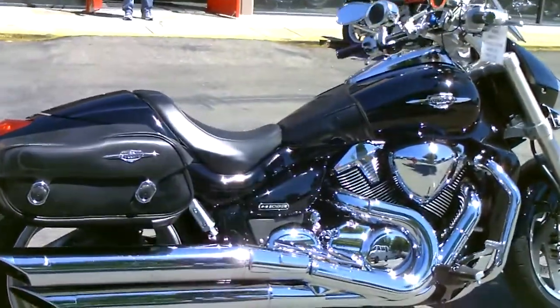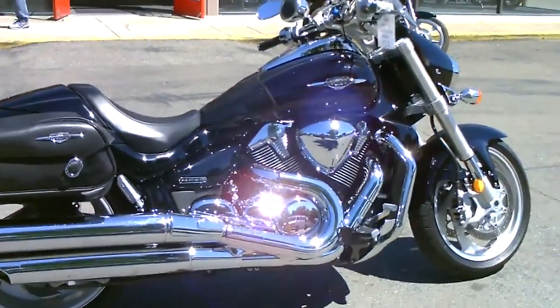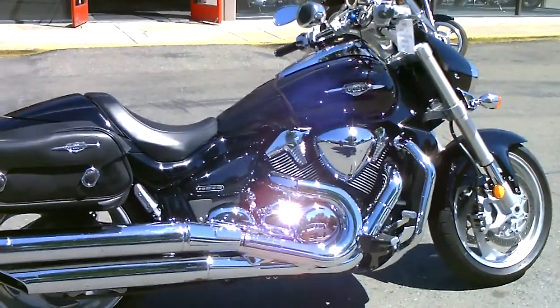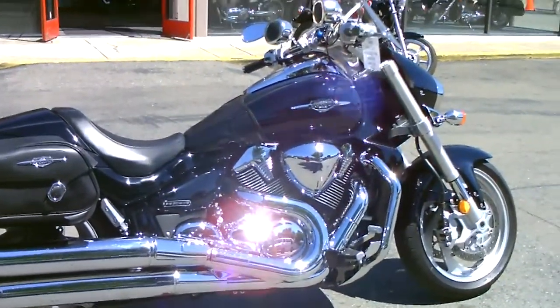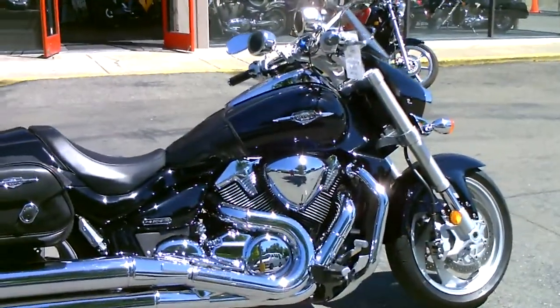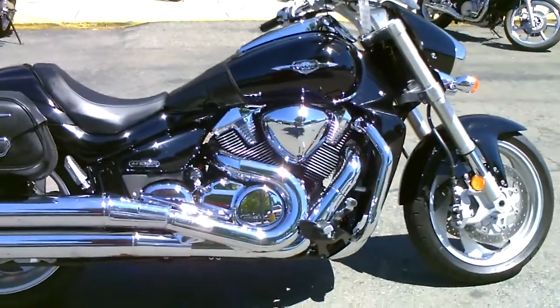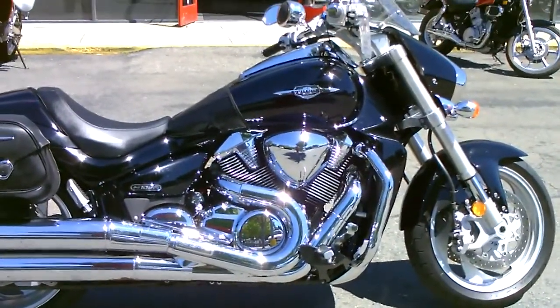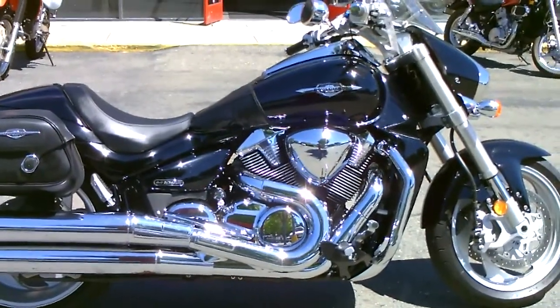Come by, check it out, take a test drive. Make us an offer — if we can do it, we're going to do it. This bike is only $77.99 here at Contra Costa Power Sports. Believe it or not, it only has 1,860 miles on the odometer — super low mileage for an '06. Come by and check it out. We have financing, insurance, and service contracts. We can hook you up. Thank you.